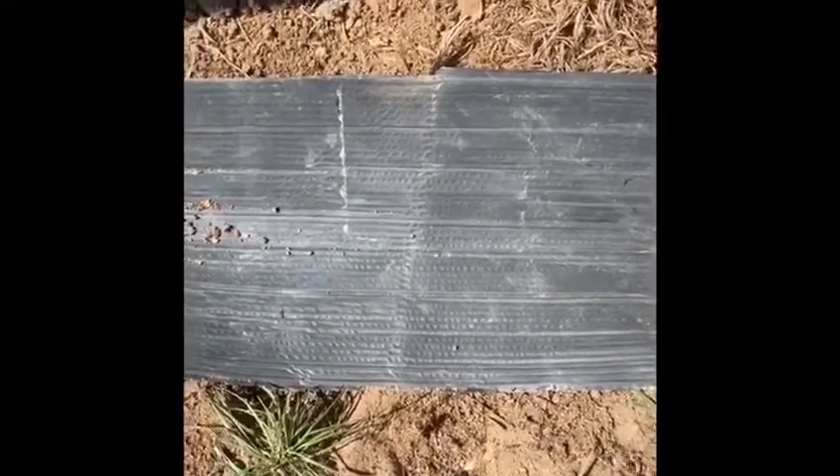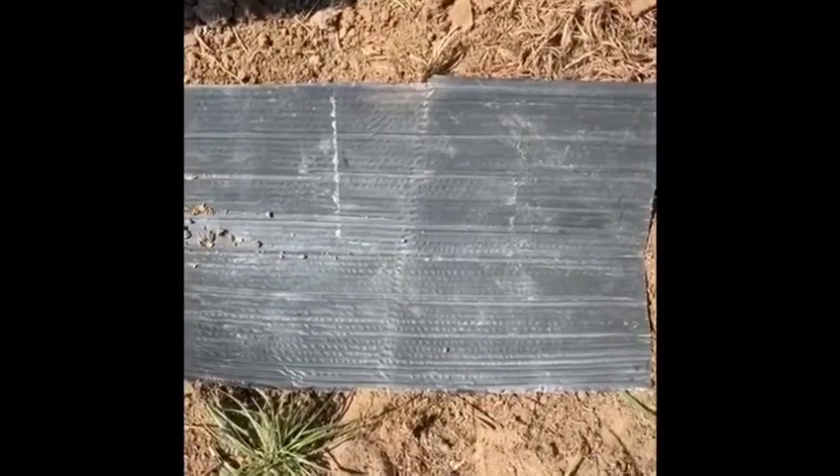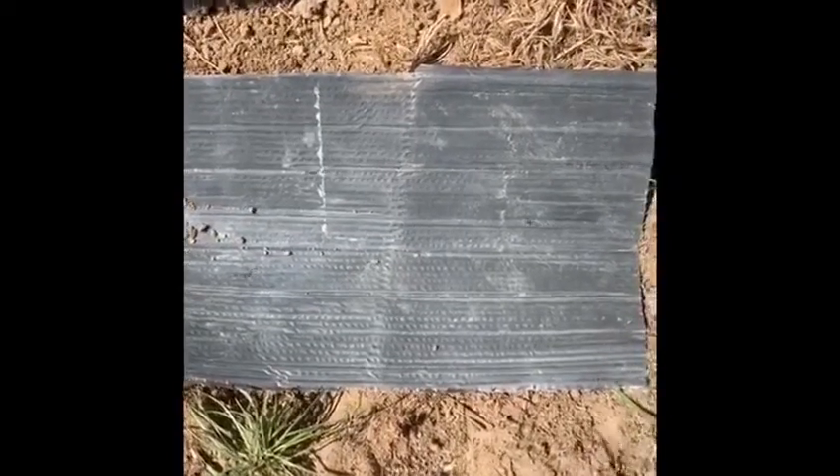I am now going to cover it with leaves and some sticks to make sure it's hidden. This will stop the dragon from seeing it.